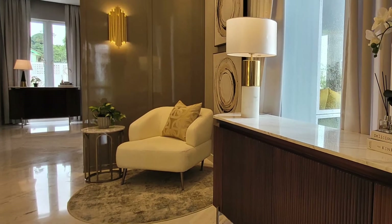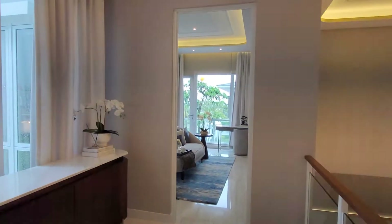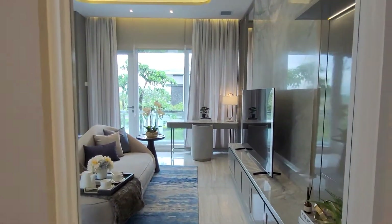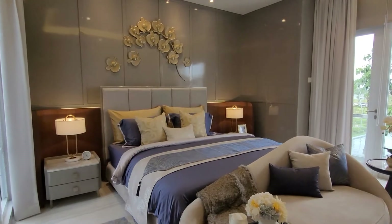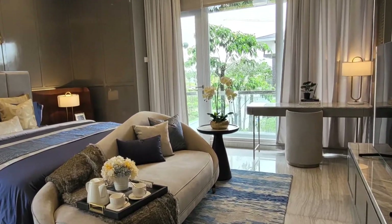Tiba kita di lantai 2, kita akan mengulas kamar tidur utamanya. Kamar tidur utamanya cukup luas dan terdapat kamar mandi utama. Di kamar tidur utamanya ini terdapat juga balkoni ya, sehingga kita mendapatkan udara dan pencahayaan yang bagus dari luar.